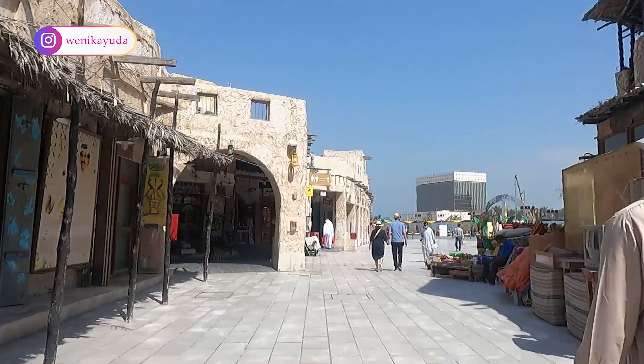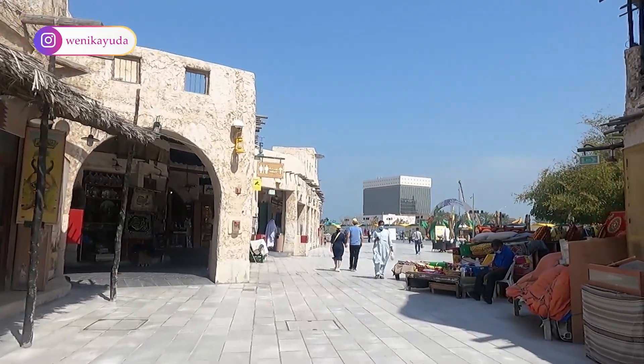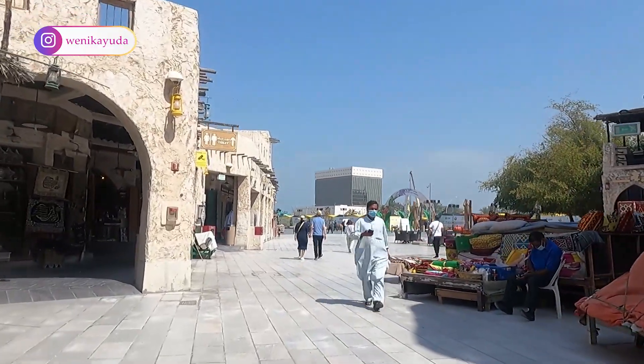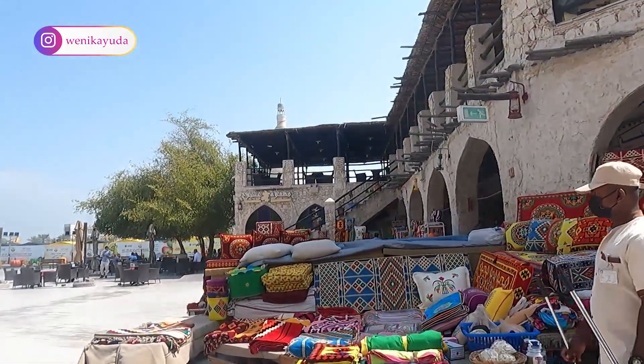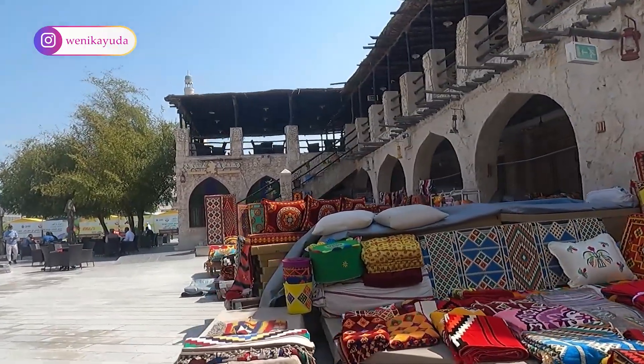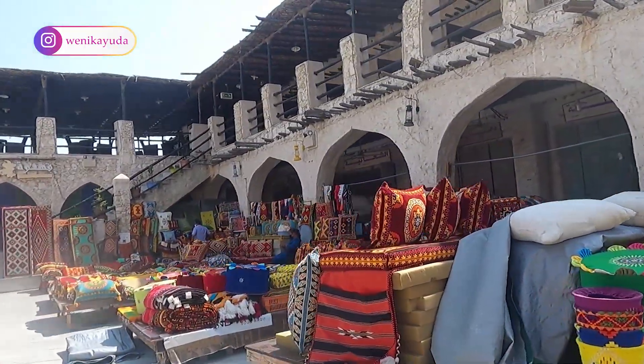Despite the ongoing gentrification of the area, the chief business of the Souq continues unabated, and it remains one of the most traditional marketplaces in the region. This is the place to look for national Qatari dress, including beautifully embroidered items, spices, perfumes, and more.